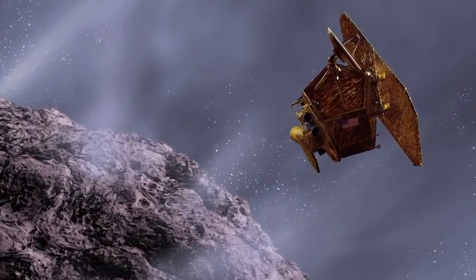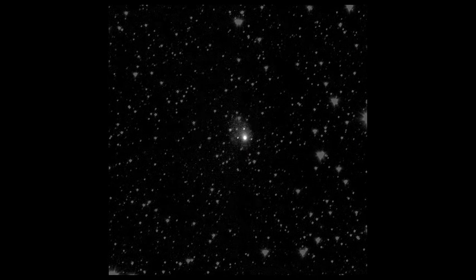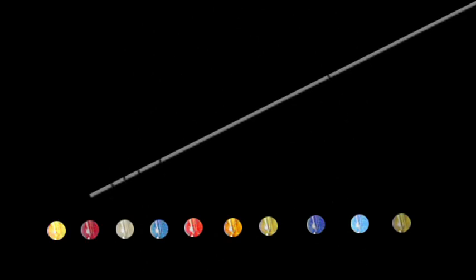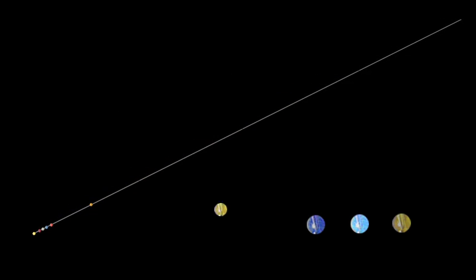NASA's Deep Impact spacecraft, on its extended mission, will fly by this comet in November. Here's an image the spacecraft took 60 days before its encounter. You can make your own scale model of the solar system — all you need is a string and some beads to mark the planets.